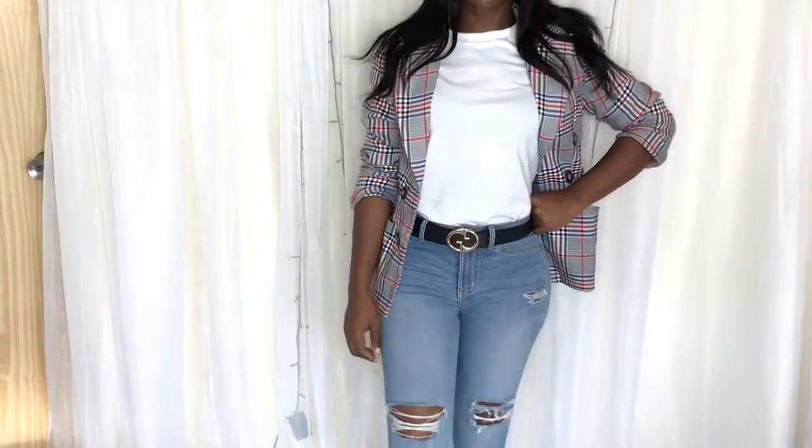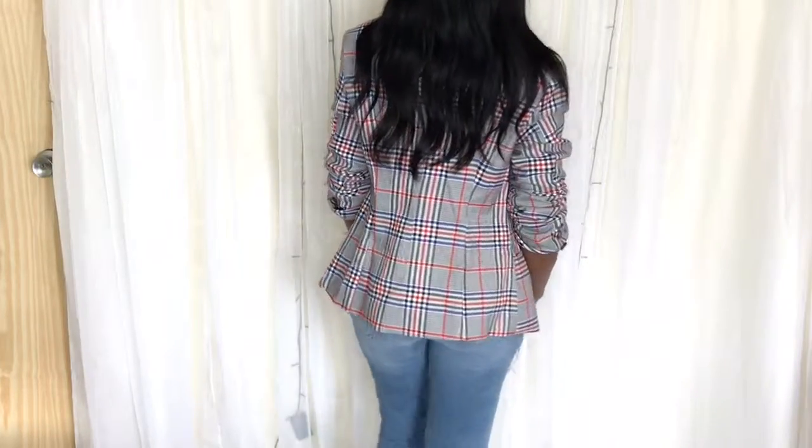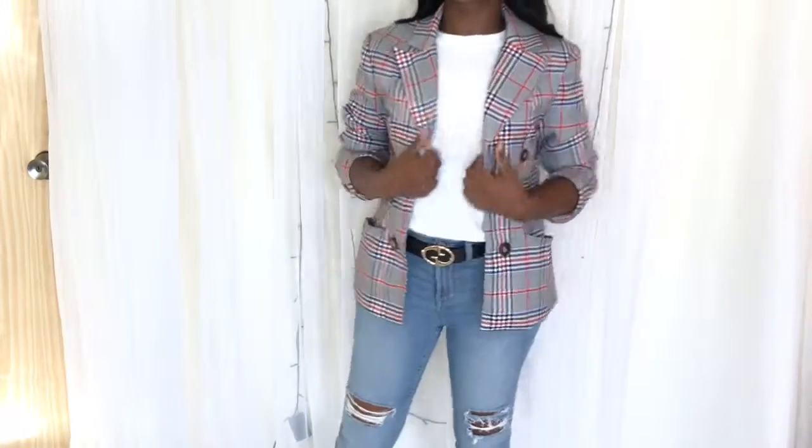This last look — the t-shirt and blazer — is my absolute favorite. Here I just casually styled them with a pair of jeans for an executive slash office look. You can also pair the white t-shirt with a blazer suit and that will look great as well.